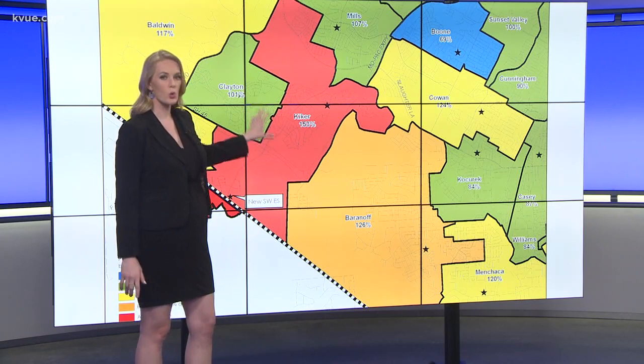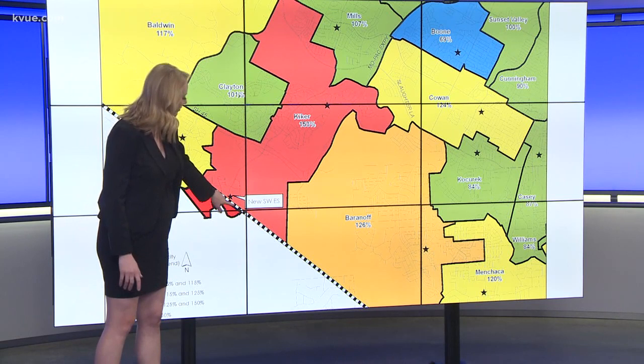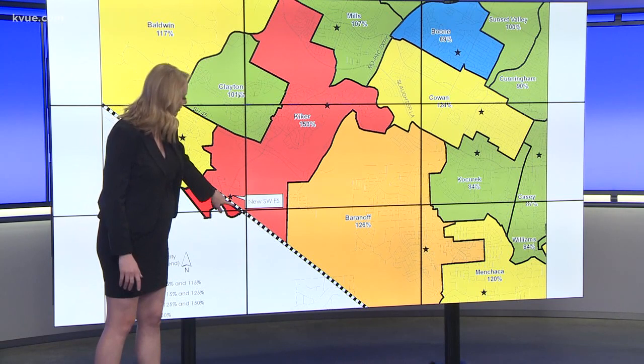This map shows just how crowded South Austin's elementary schools are. Now the worst part is here in red — this is Kiker Elementary. This is a Circle C community. It is at 153% capacity, but the new Southwest Elementary School that's going in down here off of FM 1826 will help relieve a lot of that overcrowding in the Circle C area.